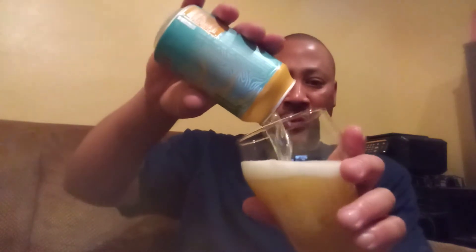This is a Terrapin, of course, based in Athens, Georgia. Again, 5.8% ABV.